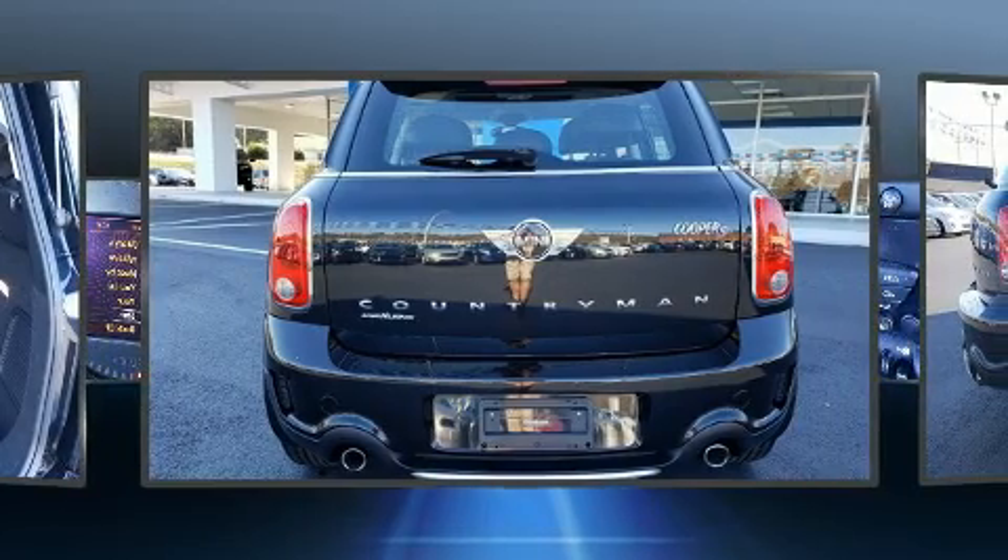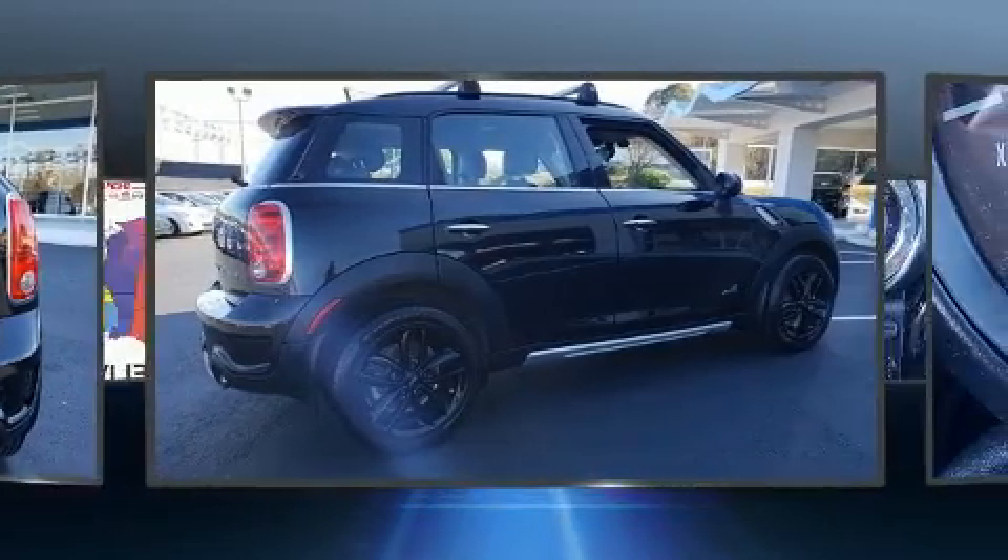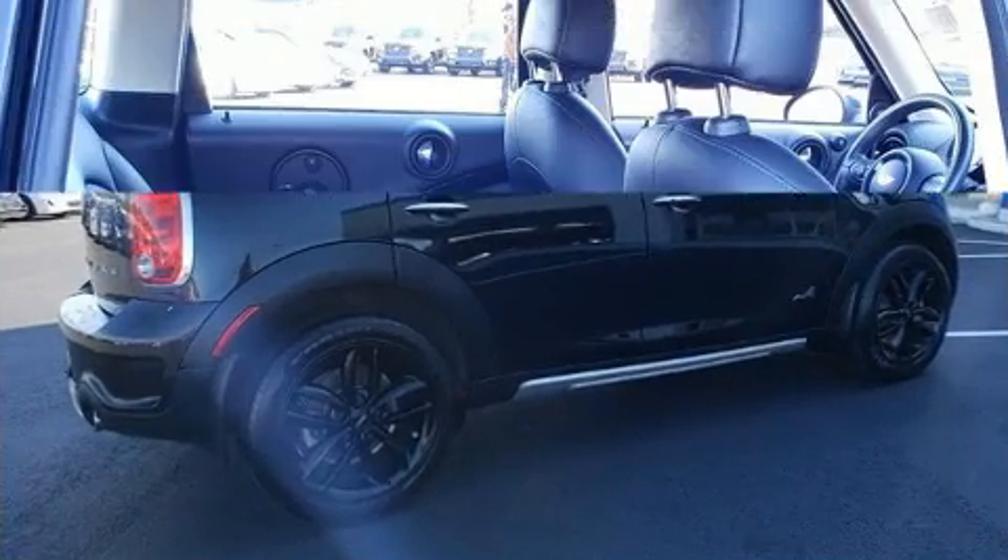Top features include cruise control, heated door mirrors, remote keyless entry, a roof rack, and a split folding rear seat.